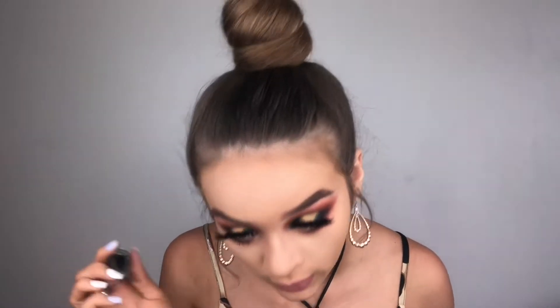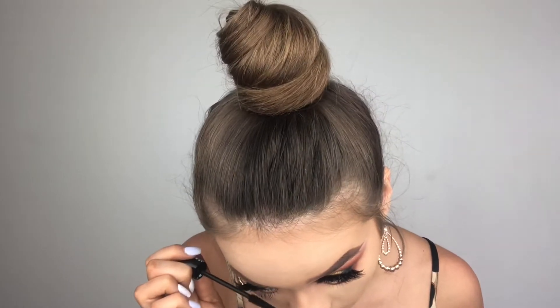The mascara I've been loving lately is the Essence Lash Princess mascara — the false lash effect. It is so freaking good, guys. I think it's around $6.50 and it's especially great for the lower lashes. Usually you can't really see them, and then you use this and it's like bam — instant eyelashes.